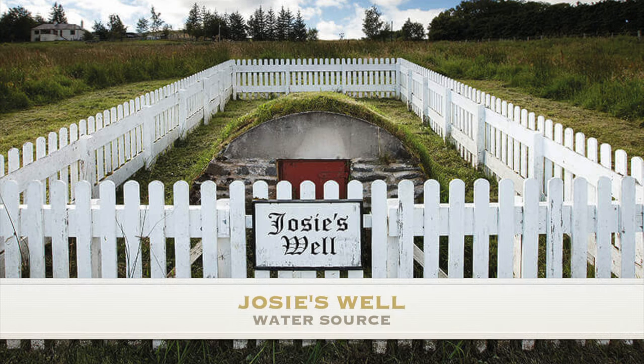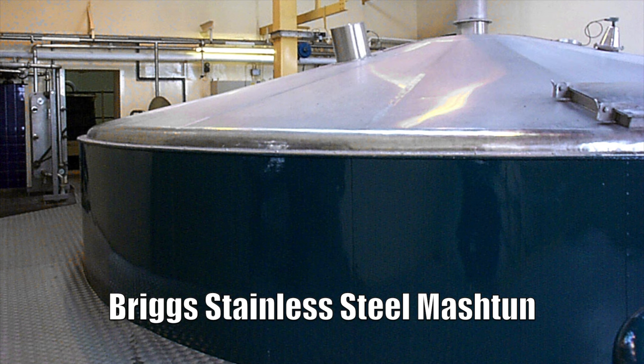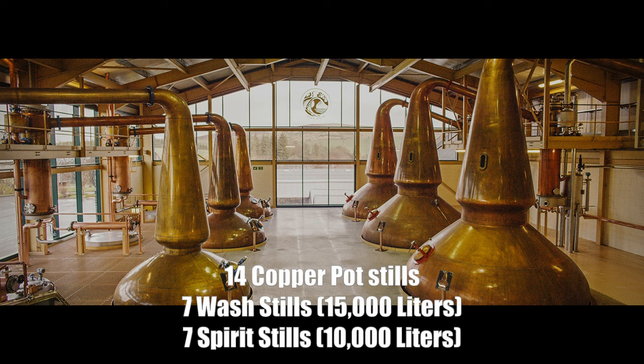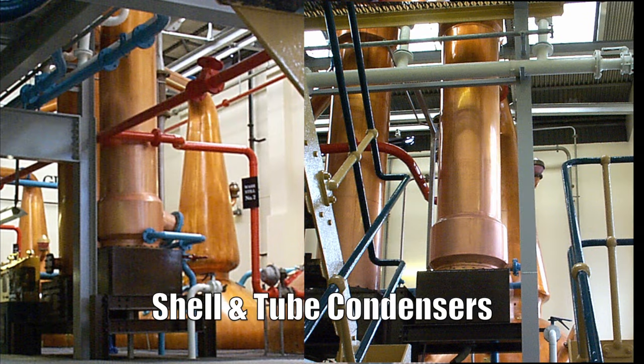Glenlivet Distillery's water source is Josie's Well. They derive their barley from Crisp Maltings and Port Gordon. They have a Briggs stainless steel mash tun, and use 16 wood washbacks with a 54-hour fermentation. They have 14 copper pot stills: 7 wash stills at 15,000 liters capacity and 7 spirit stills at 10,000 liters capacity. The stills are lantern-shaped with long, narrow necks, and they use shell-and-tube condensers.